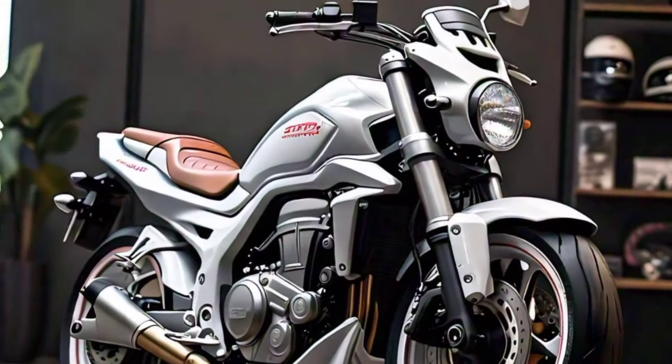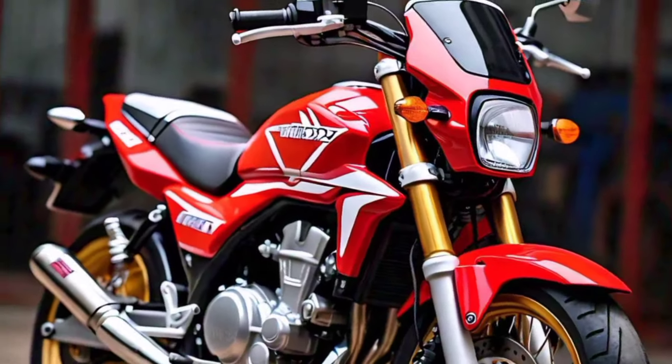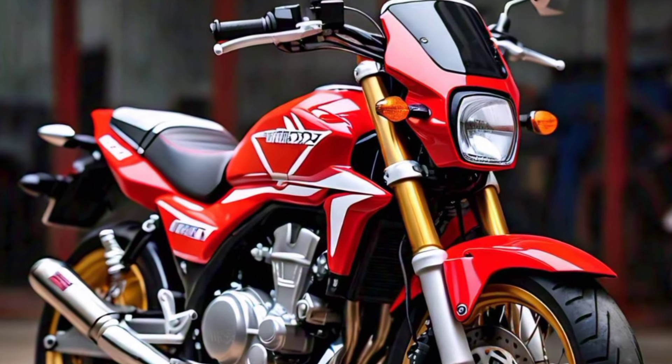Multiple riding modes allow you to tailor the bike's performance to suit your riding style. And let's not forget about the advanced traction control and wheelie control systems that keep you safe and in control.